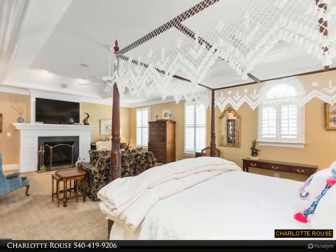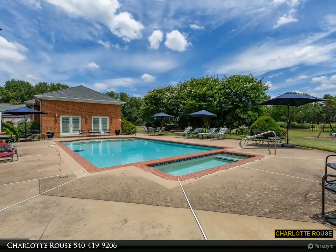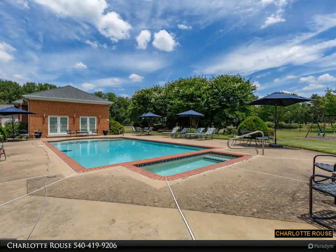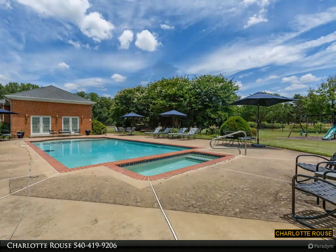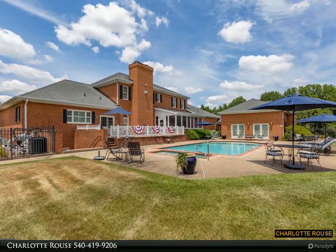The home boasts custom member-on-member chair rail, crown molding, wainscoting, and plantation shutters throughout. To the left of the staircase you will find the formal dining room featuring a stunning chandelier adorned with Waterford crystals. On the right is the formal living room.